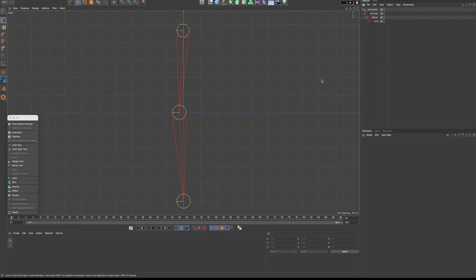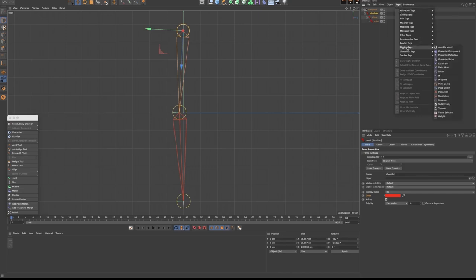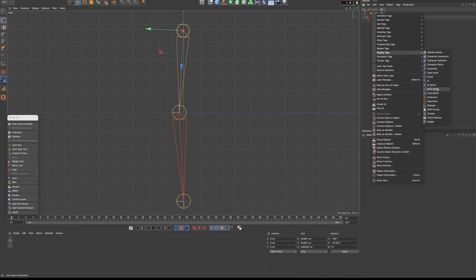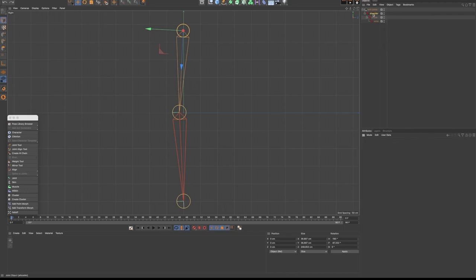Now we're ready to do the actual rig — the IK tag. We can do it in three different ways. The first being that you select the first joint in your chain, go to the tags menu in the object manager, and in the rigging tags option you will find IK. You could also right-click and go to rigging tags. But the fastest way is to use a command: I'm going to select the shoulder joint, go back to my character menu, and choose Create IK Chain. Just like that, the tag will be automatically created and the fields of the tag have already been filled out — we have our end joint, and Cinema has automatically given us our goal, which is going to be our controller.